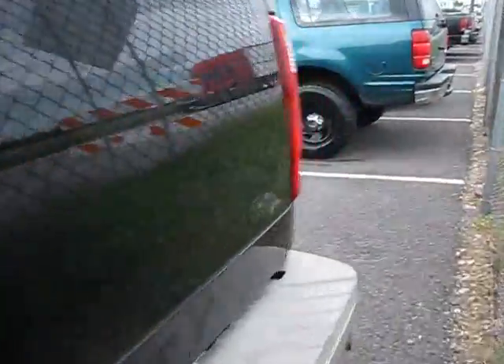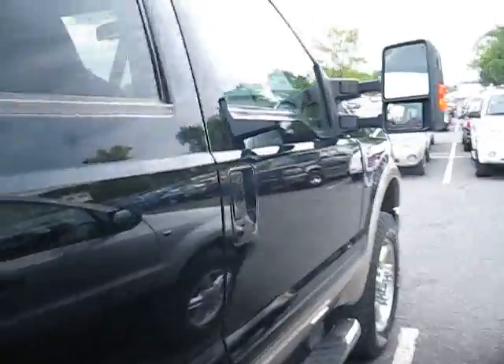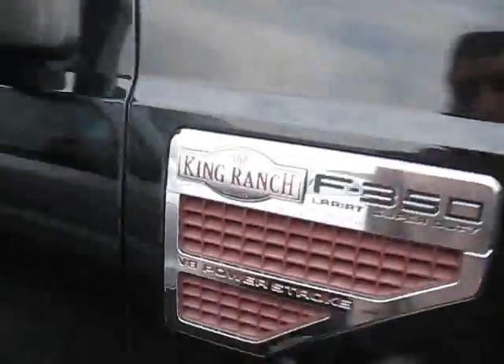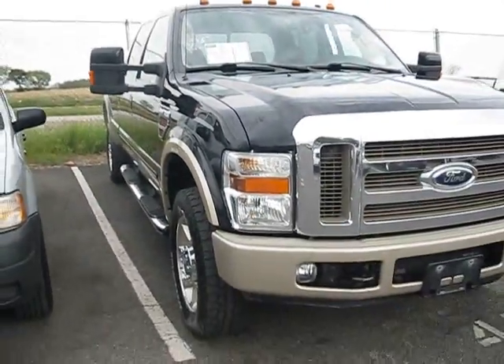There you go. That's the startup and tour of the 08 F350 Crew Cab Lariat Super Duty V8 Power Stroke. Thanks for watching — check out my other videos.